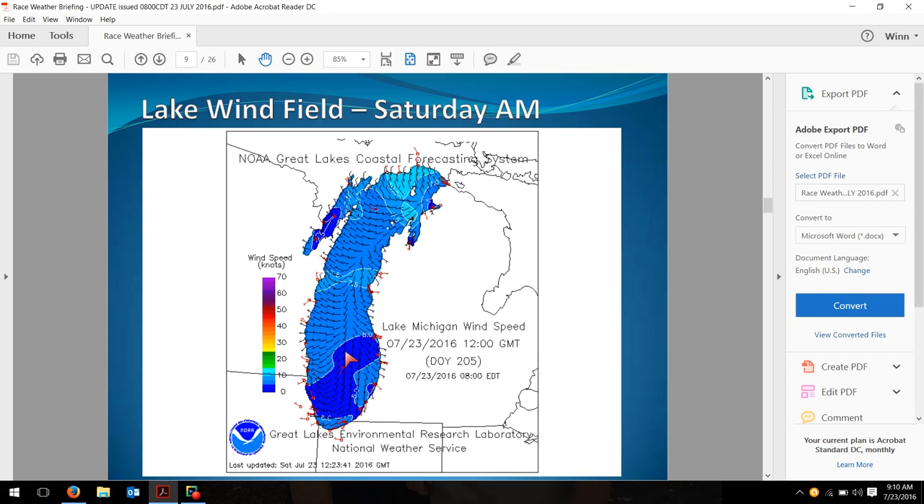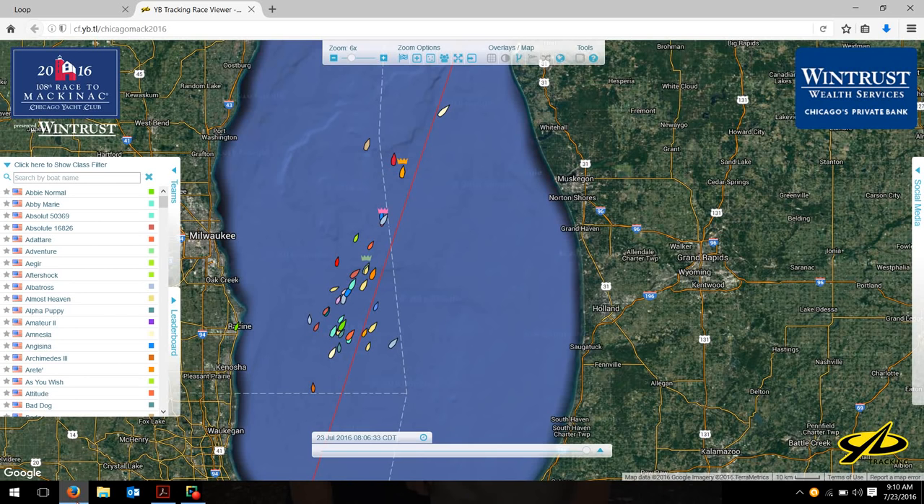Let me jump over to the current fleet situation and talk about that. You guys remember last night when we looked at this, we had the whole fleet concentrated in an area down here with a few boats popping up to the north. Overnight, it looks to me like the faster boats have maybe stayed north into a little bit better wind than the slower, smaller boats, because we've really got the fleet starting to split apart here.